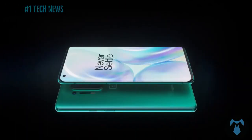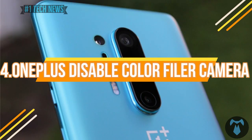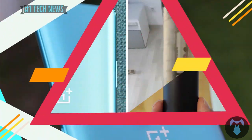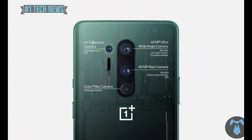OnePlus color filter camera is receiving a software update — OxygenOS 10.5.10. The color filter camera is part of this software update.